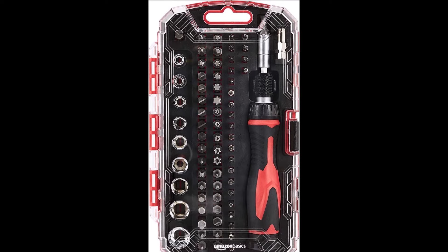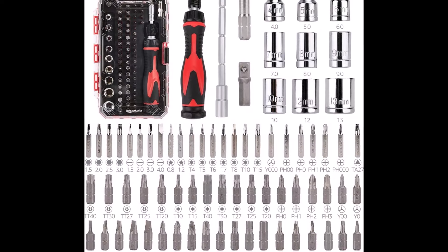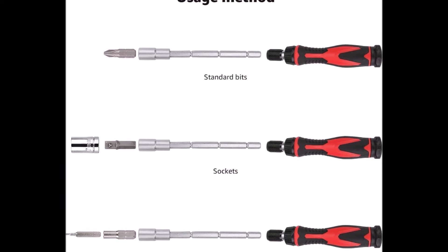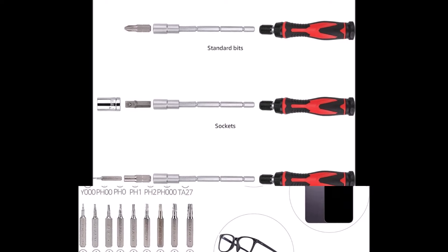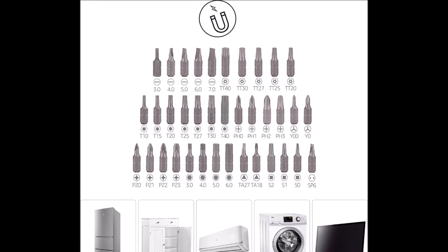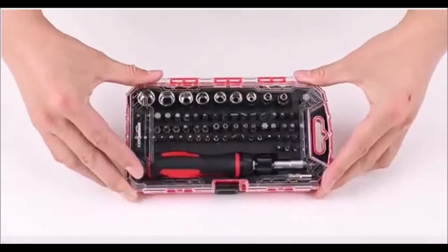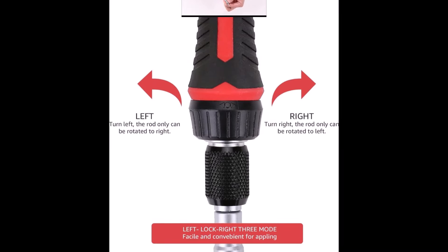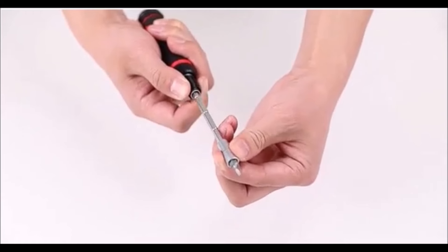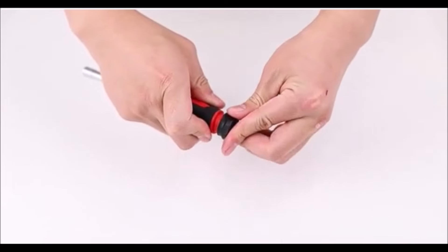The Amazon Basics 73-piece magnetic ratcheting wrench and electronics precision screwdriver set is a versatile and practical tool kit for a wide range of repairs. The set includes both magnetic and non-magnetic bits. The precision screwdriver bits, being non-magnetic, are ideal for delicate electronic devices like watches, smartphones, and glasses, while the magnetic bits are perfect for working on larger appliances like air conditioners, refrigerators, and TVs. This set offers three driver settings—clockwise, counterclockwise, and a fixed lock position—allowing for smooth and efficient tightening or loosening of fasteners. The free-spinning base of the driver handle ensures you can maintain consistent pressure while turning, making your work easier and more precise.